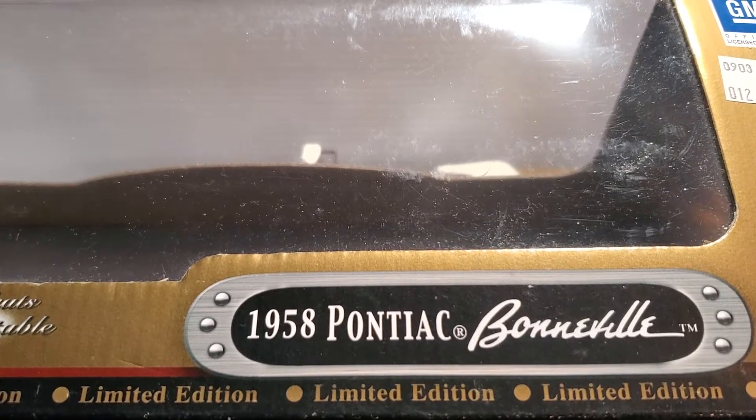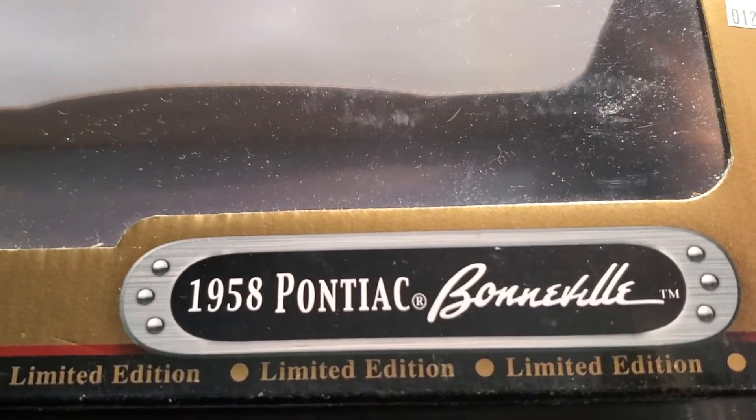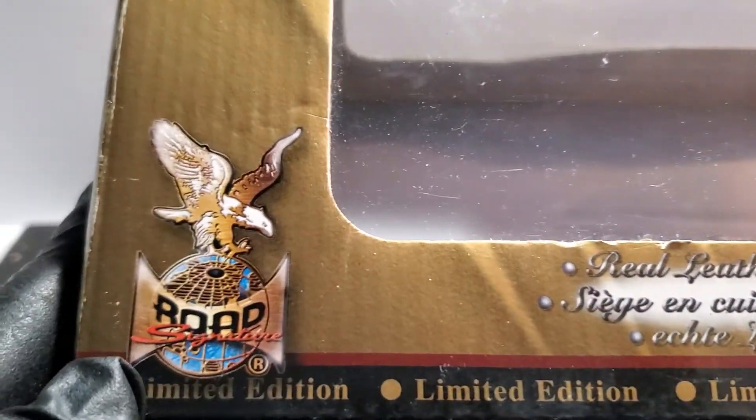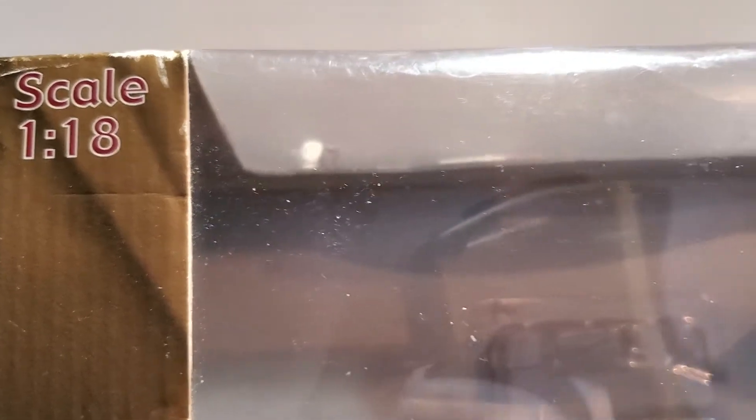Welcome back everybody. What I want to show you is a 1958 Pontiac Bonneville. This is a Road Signature model, 1:18 scale. Here's the price I paid for it — I got it on sale.